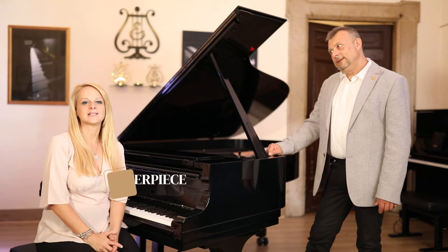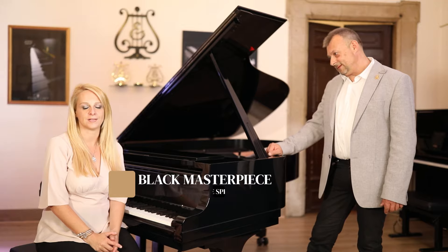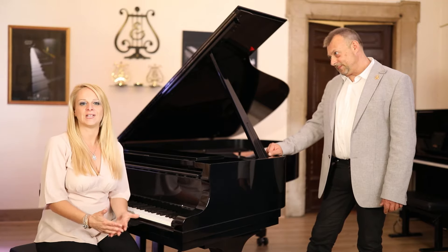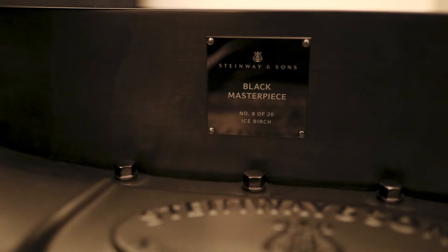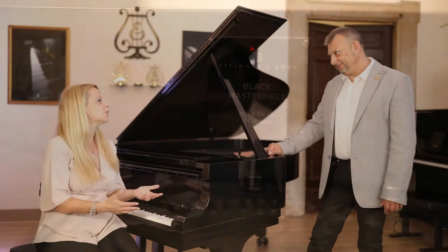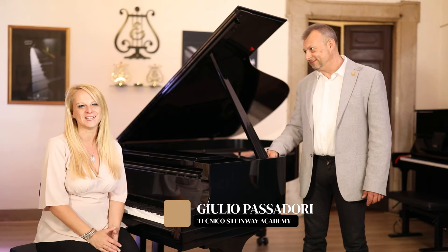Black Masterpiece celebra il ventesimo anniversario della serie Crown Jewels di Stunway & Sons. Ecco perché ce ne sono 20 esemplari, e qui con noi abbiamo l'esemplare numero 8. Non solo, abbiamo anche Giulio Passadori che ci racconta perché questo pianoforte è così speciale.